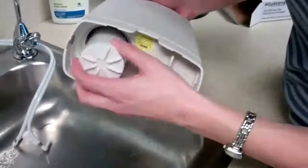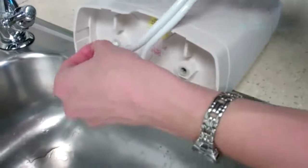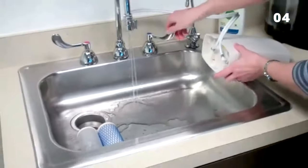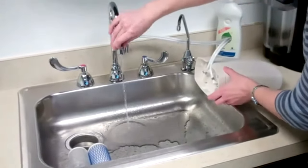Although this twin cartridge three-stage filtration system cleanses unwanted chemicals, it preserves healthy minerals such as calcium, potassium, and magnesium to give you fresh-tasting water while maintaining key nutrients.